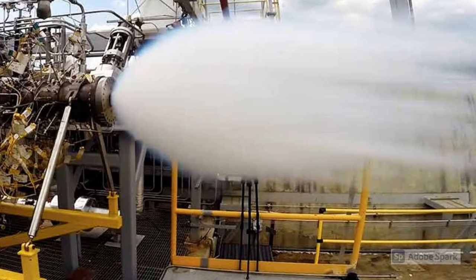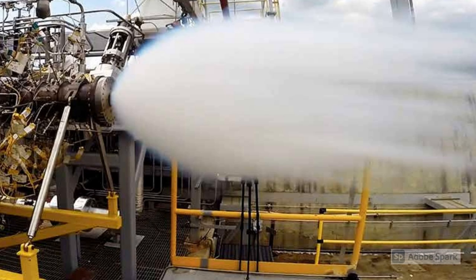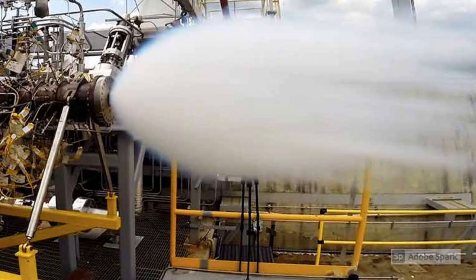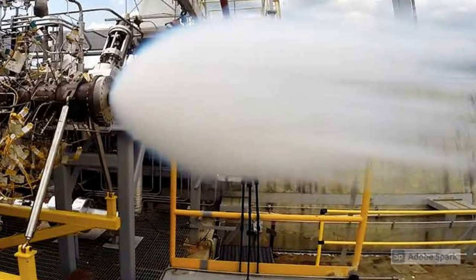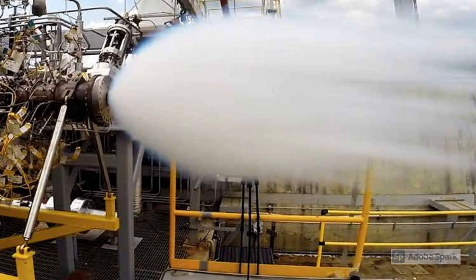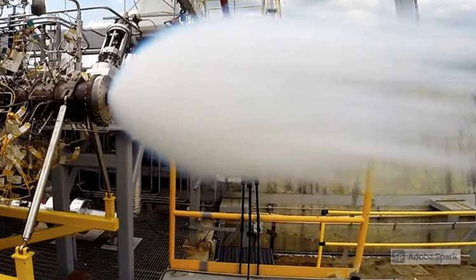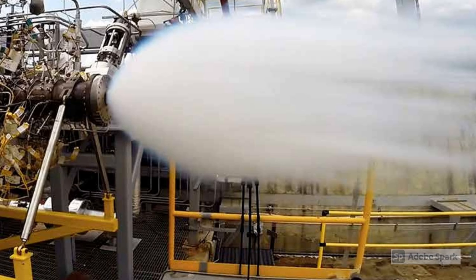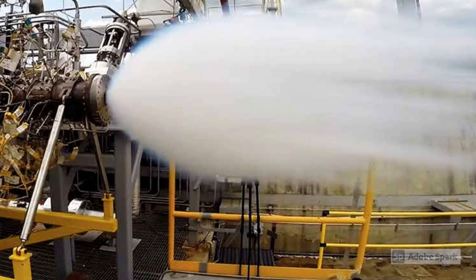Raptors can increase the combustion chamber pressure, thereby either increasing overall performance, or by using cooler gases, providing the same performance as a standard staged combustion engine but with much less stress on materials, thus significantly reducing material fatigue. SpaceX aims at a lifetime use of 1,000 flights for each Raptor.